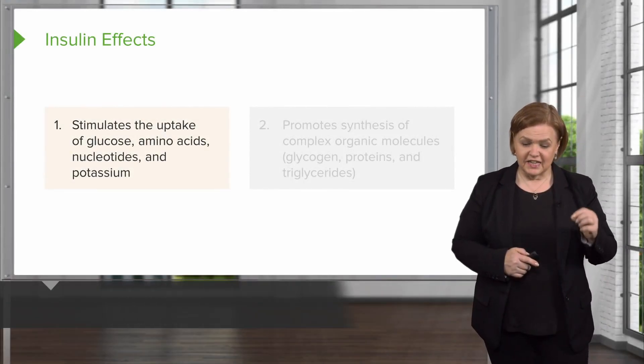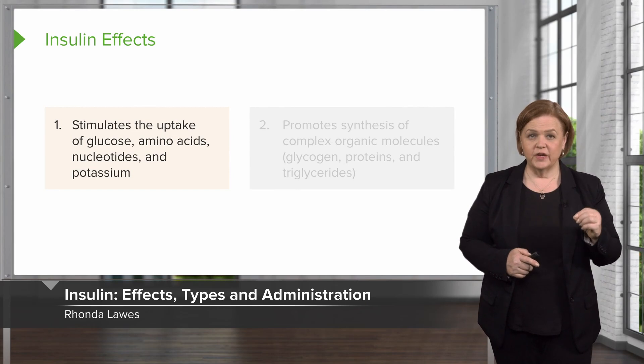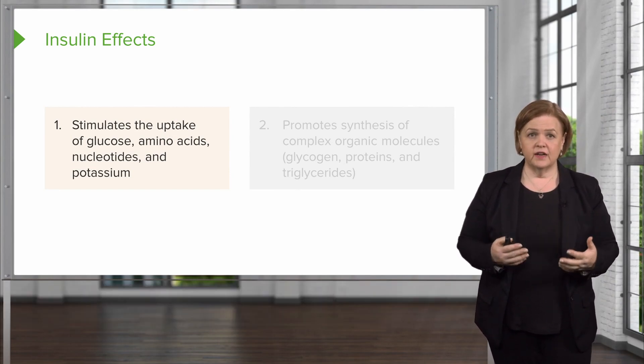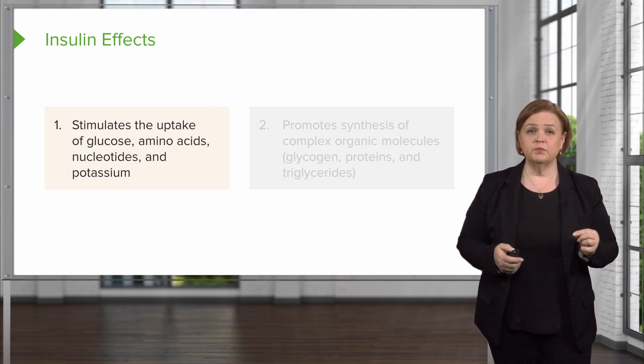Insulin — that's the big one. Here's the medication that we have to use for type 1 diabetics. It's what tells the body to uptake glucose, amino acids, nucleotides, and potassium.